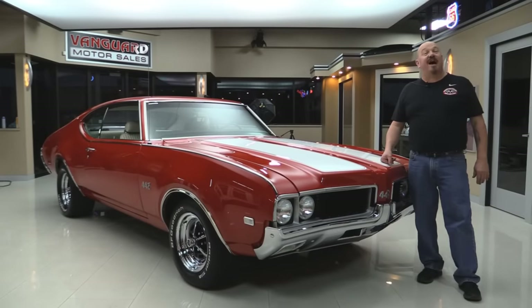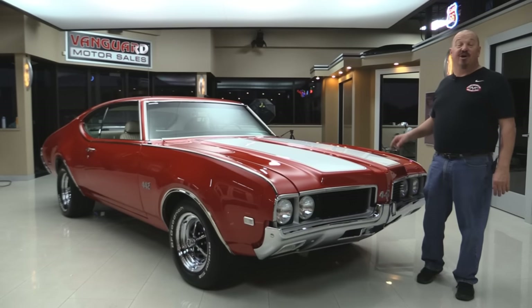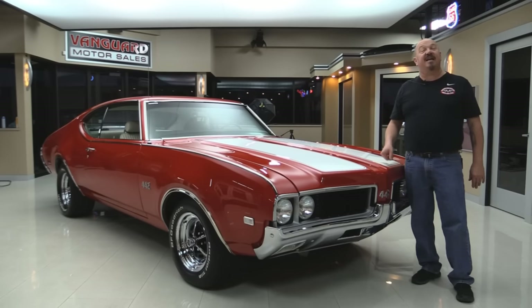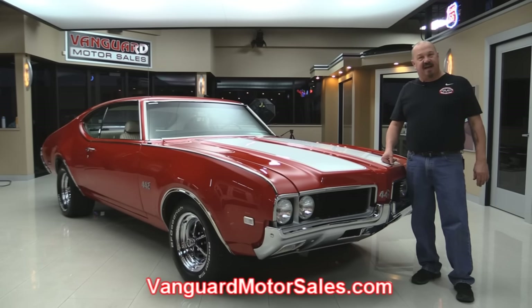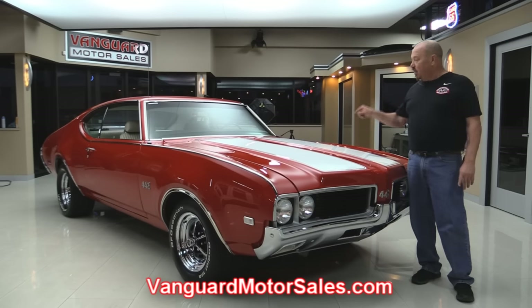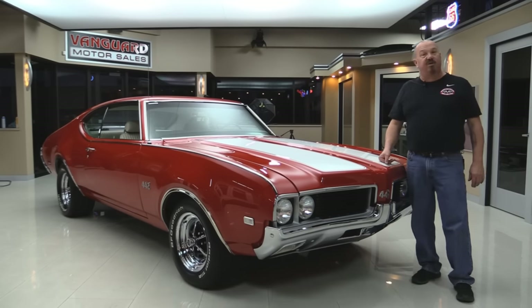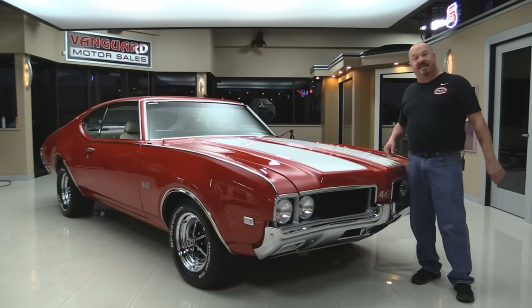Welcome back to Vanguard Motor Sales. I'm Greg and I'm standing in front of a 1969 442 with a 455 under the hood. This baby was restored in 2013 and she is beautiful. If you want to check out about a hundred pictures of her, go to our website at VanguardMotorSales.com. We're going to put it up on the lift so you can check out the underside, look under the hood, take a look at the interior, and show you everything you want to see so you can make a great decision on your 442 investment. So come on up and let's take a look.